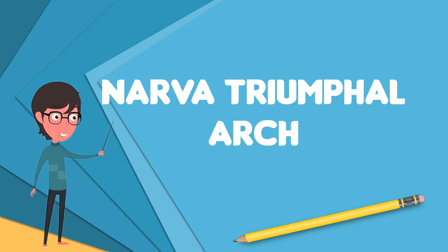The sculptor Vasily Demut-Malinovsky was responsible for the arch's sculptural decor. As has been conventional since imperial Roman times, sculptures of fame offering laurel wreaths fill the spandrels of the central arch.